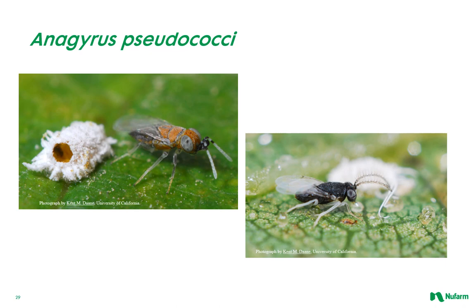Anagyrus pseudococci is a solitary endoparasitoid of the citrus mealybug and the grape mealybug. The adult female wasp preferably lays its eggs singly inside third instar larvae and young females of mealybugs, but may also parasitize larvae of younger stages. The parasitoid larva hatches and feeds on the internal organs of its host. Anagyrus completes five larval stages of development followed by the pupal stage, which appears within a mummy — the hardened skin of a dying mealybug. The adult then emerges through an irregular exit hole. Under sufficient numbers of mealybugs, a single Anagyrus wasp can produce more than 30 offspring throughout its lifetime.